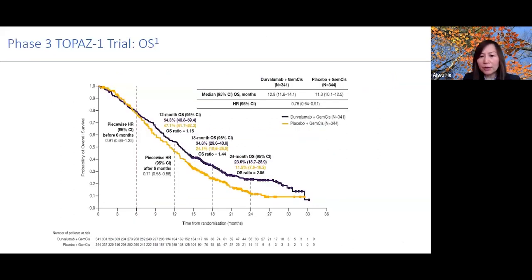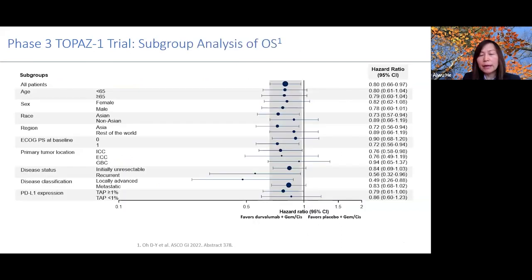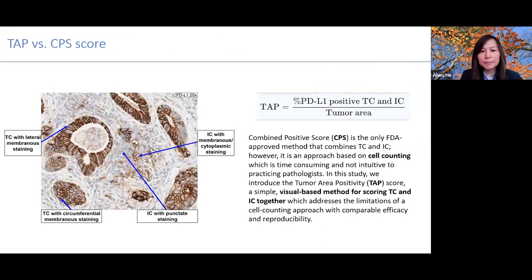In the TOPAZ-1 subgroup analysis, we tried to identify groups of patients who benefit more or less from this regimen. Looking at the forest plot, the line at 1 represents no difference — anything to the left favors the durvalumab plus gemcitabine-cisplatin combination, while anything to the right favors placebo plus gemcitabine-cisplatin. All patient subgroups showed benefit favoring the combination.